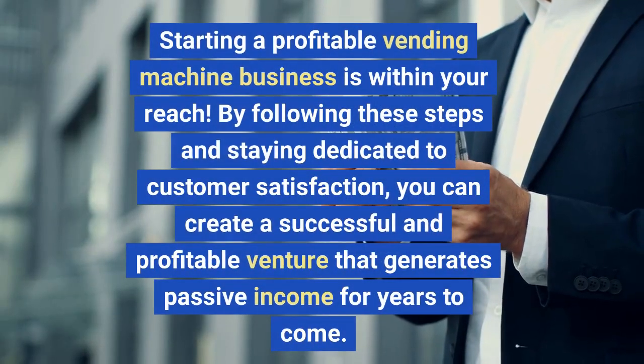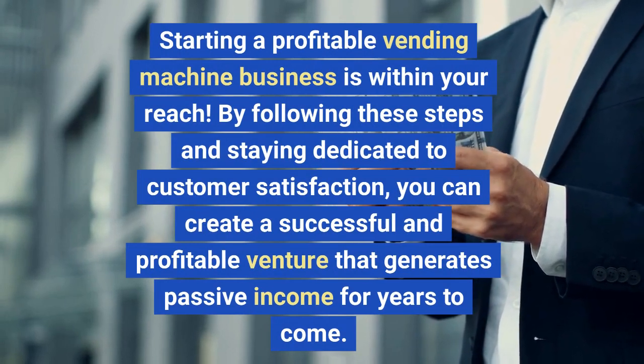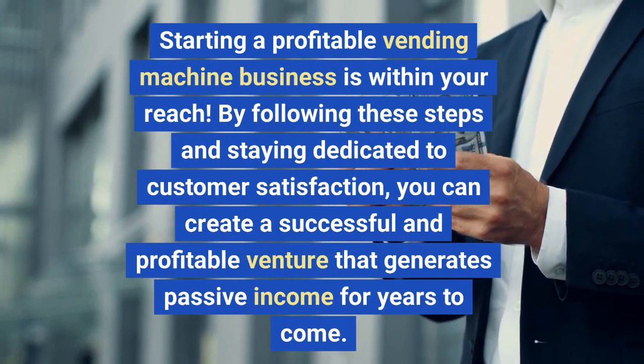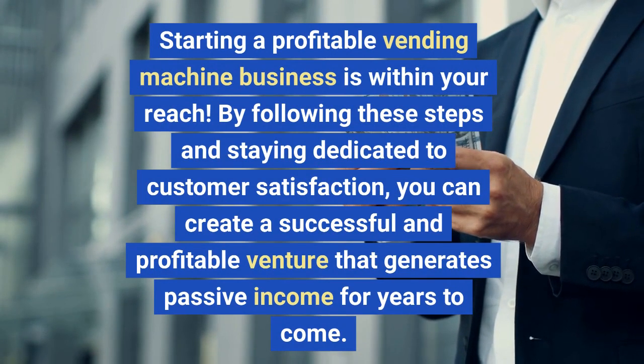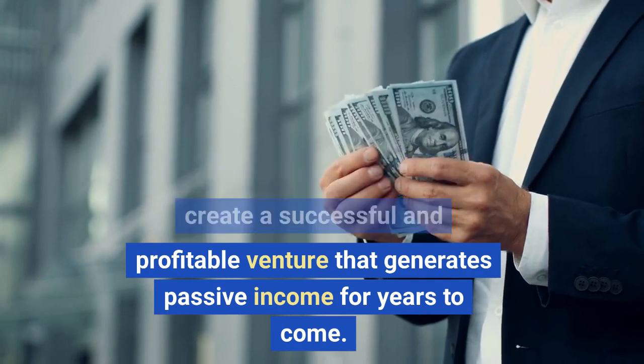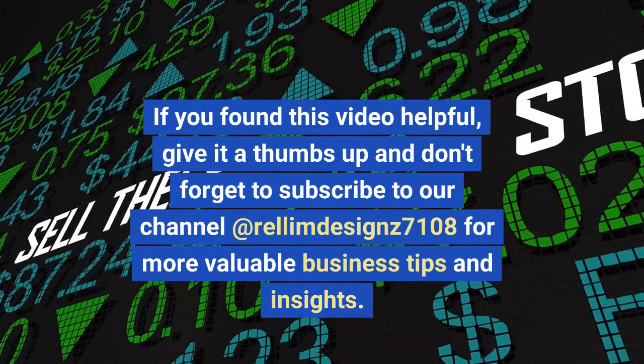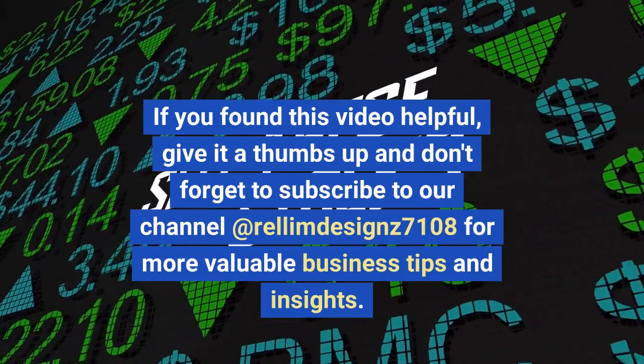Starting a profitable vending machine business is within your reach. By following these steps and staying dedicated to customer satisfaction, you can create a successful and profitable venture that generates passive income for years to come. If you found this video helpful, give it a thumbs up and don't forget to subscribe.